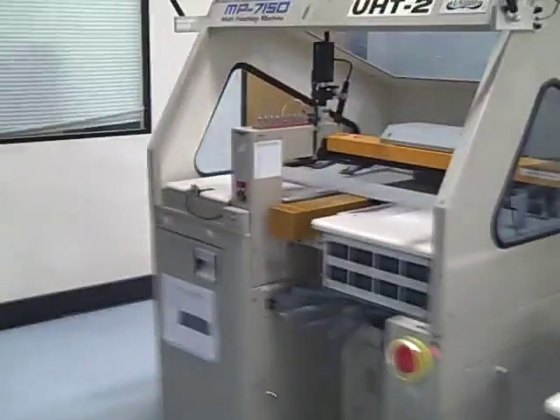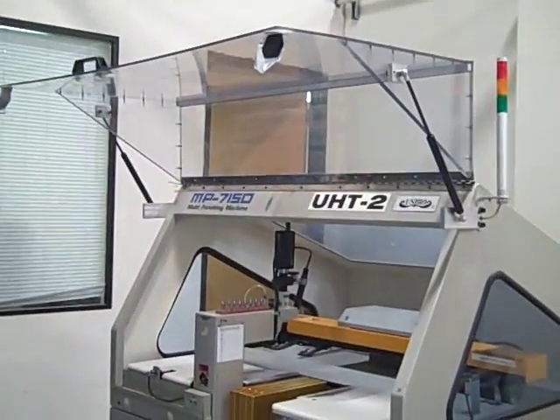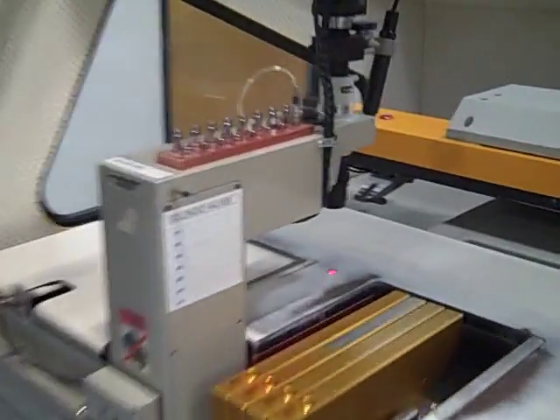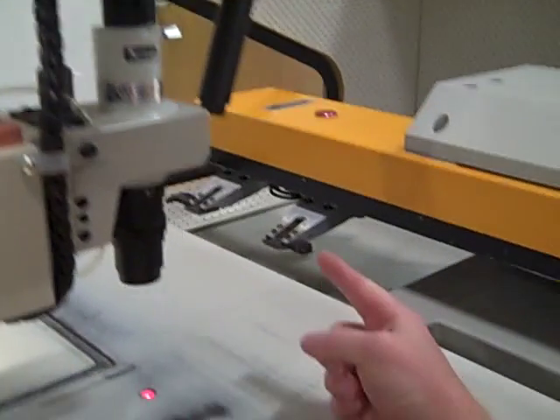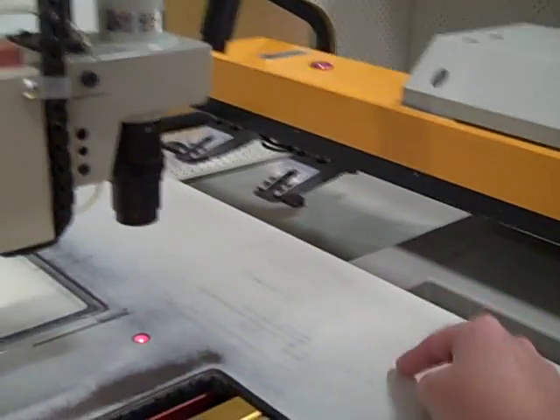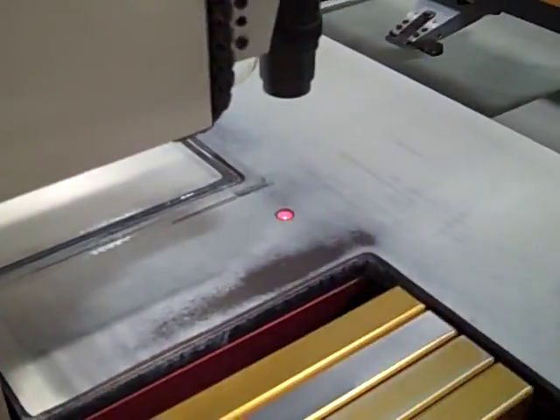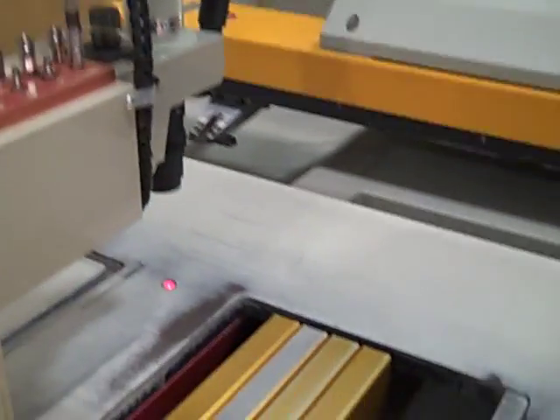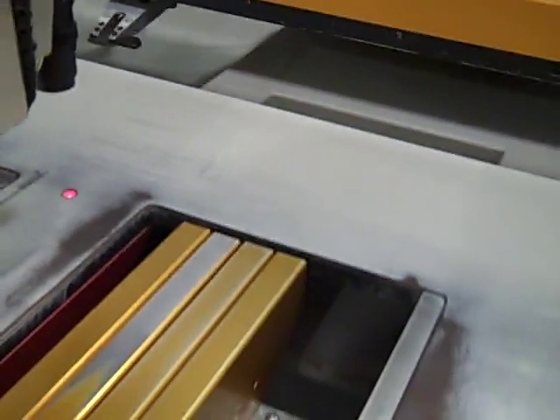Here's the machine. It's a punching machine, and it uses an X-Y axis over here that travels around the table and punches holes in ceramic material. There's a camera system for alignment, and the tooling goes here, though none is installed at the moment.